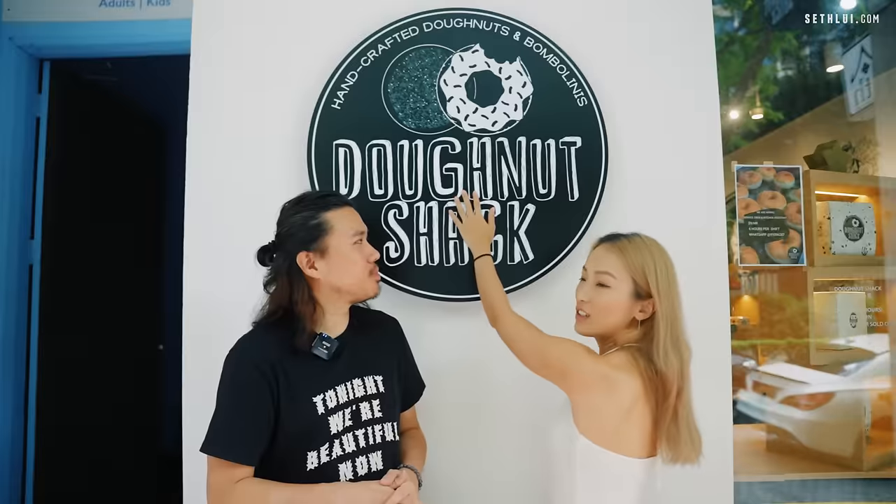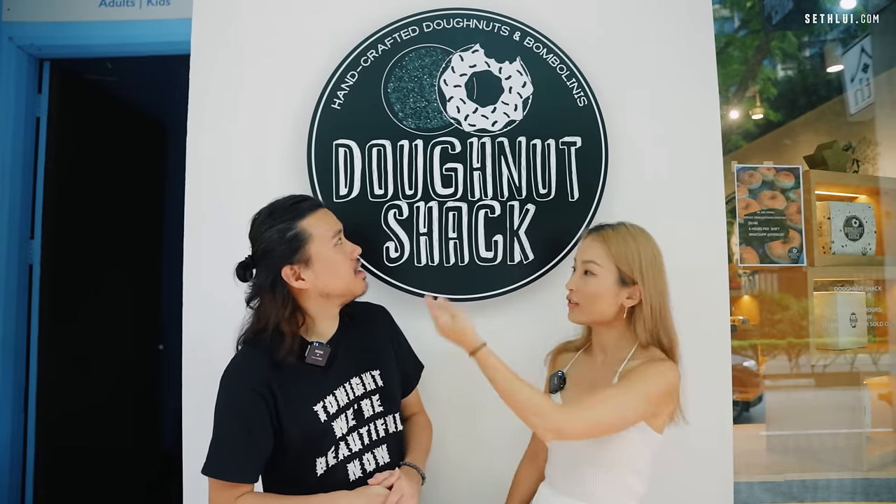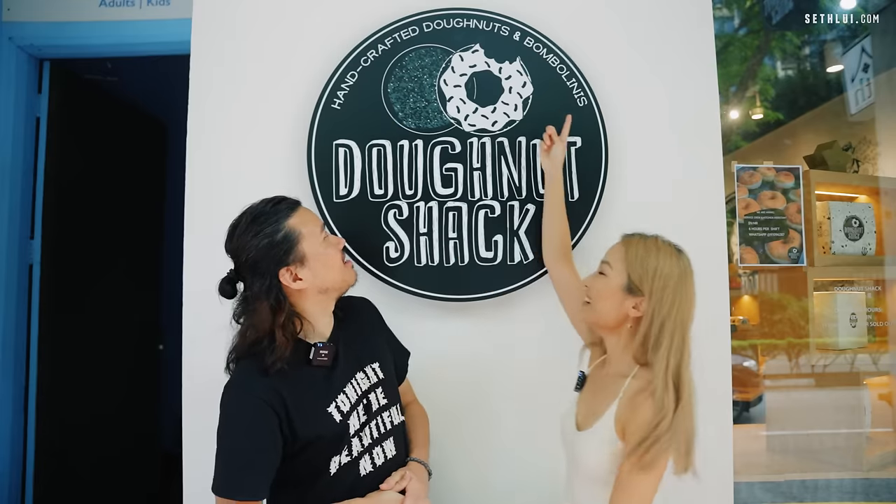We're here at the Donut Shack where they serve shacks, donuts, and bombolini. I have ordered from them for a while now since they were first open. Shall we just go in?